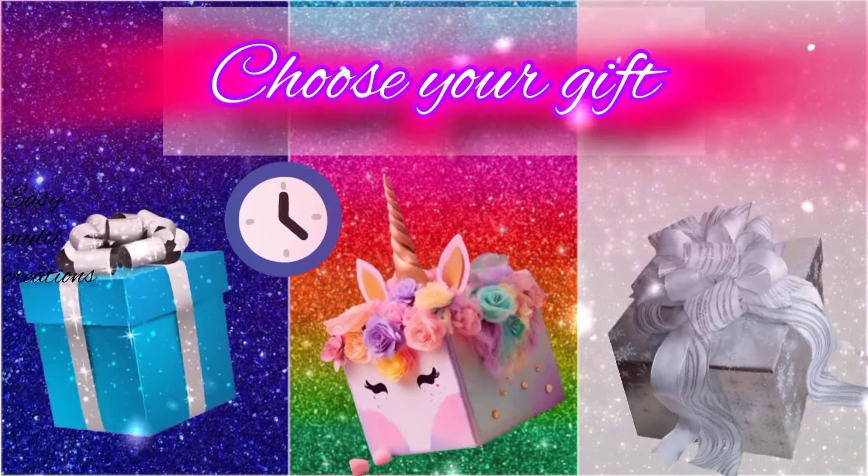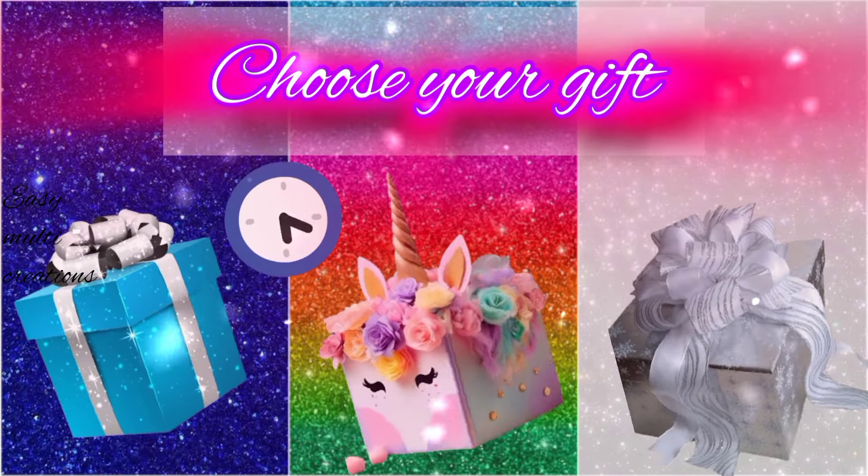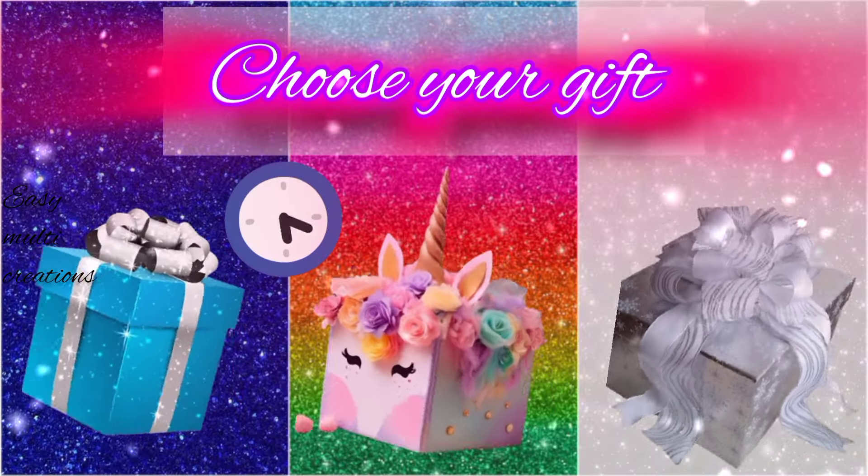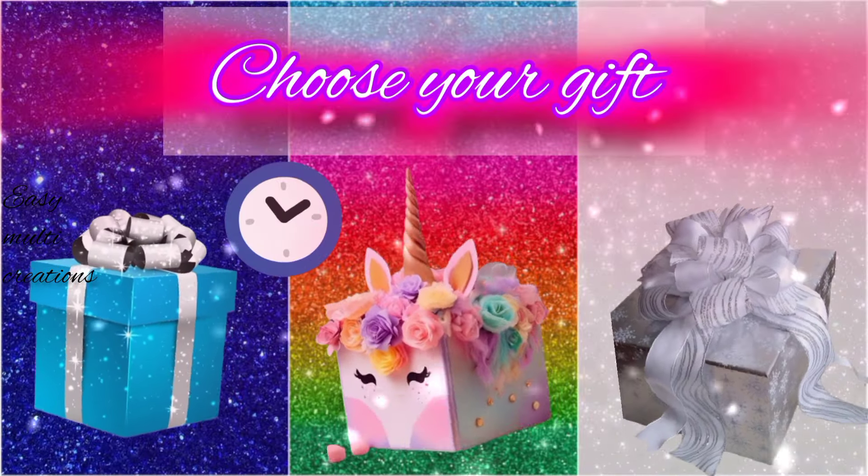Choose your gift and see your beautiful mirror. Which mirror is most beautiful?